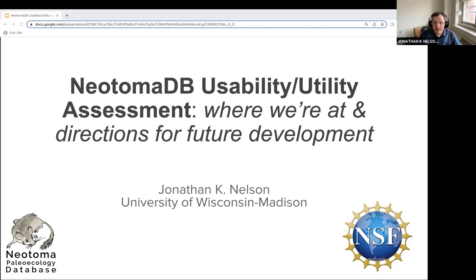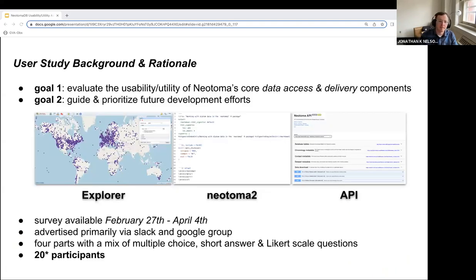Welcome everybody to the informatics session. Thanks for the nice introduction. Today I plan to share some findings from the recently deployed usability and utility assessment. The study was motivated by two overarching goals: the first being to evaluate usability and utility of Neotoma's core data access and delivery components — the Explorer interface, the Neotoma2R package, and the API. The second goal is to guide and prioritize future development efforts, better understanding the extent to which these tools are supporting research and education, and where they fall short and can be improved.